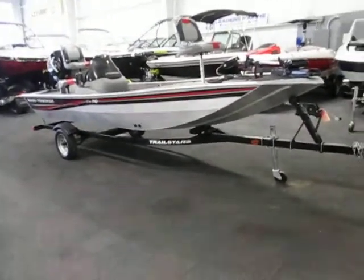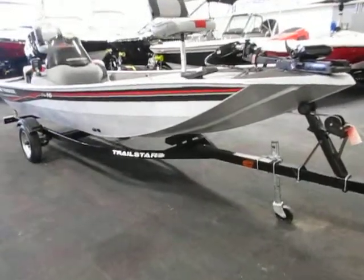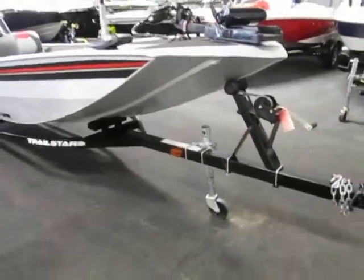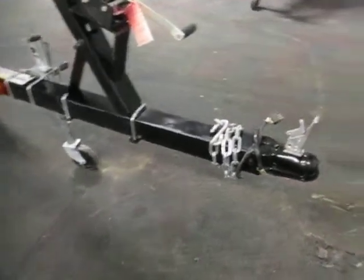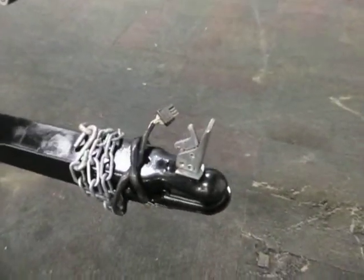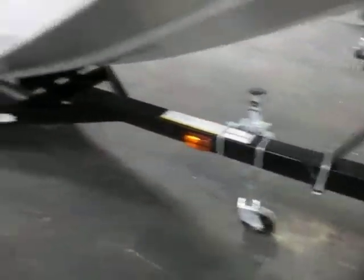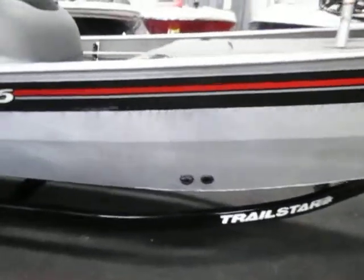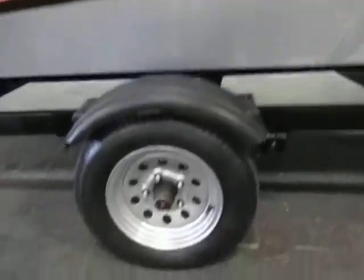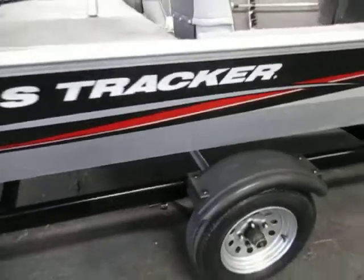This is a 2009 Tracker Pro 16 Aluminum Bass Boat. It's on a Trail Star trailer with a 2 inch coupler, swivel jack, 12 inch tires, and composite fenders.